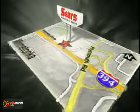Call today to schedule a test drive or stop on by. We're conveniently located on 394.